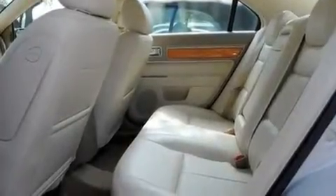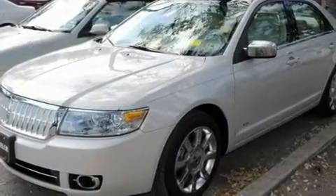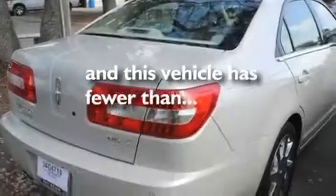Four wheel independent suspension, the SecureLock anti-theft system, a low tire pressure indicator, air conditioning with automatic climate control, and this vehicle has fewer than 19,000 miles on the odometer.